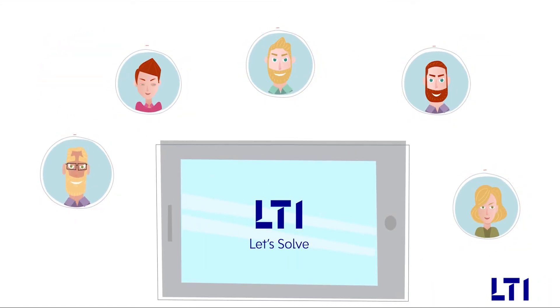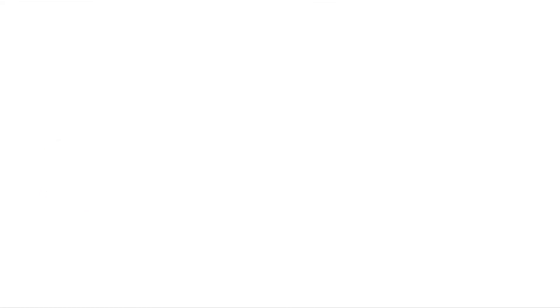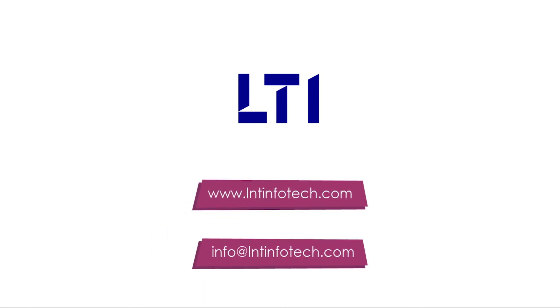L&T Infotech Streaming Delivery Platform — for excellent customer experience in real time at reduced costs for your business. For more details, visit www.lntinfotech.com or write to us at info@lntinfotech.com, and we will be happy to get in touch with you.